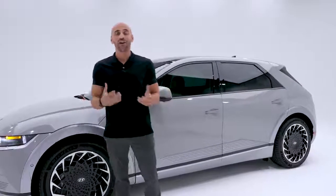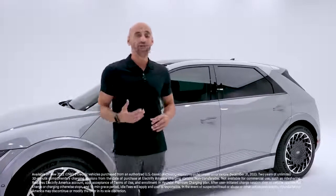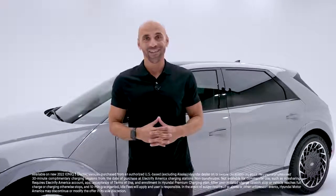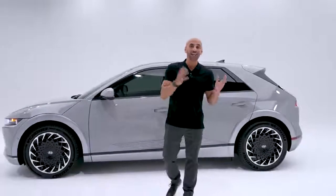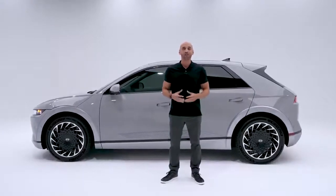Hyundai cares about quality too — that's why they produce their own advanced high-strength steel, which is very strong and very light. Through a partnership with Electrify America, you'll get complimentary charging for two years. So there it is: with its one-of-a-kind design, ultra-fast charging speeds, and an interior that's big on innovation and spaciousness, the 2022 Hyundai Ioniq 5 — Hyundai's new electric SUV and next generation of electric vehicles.